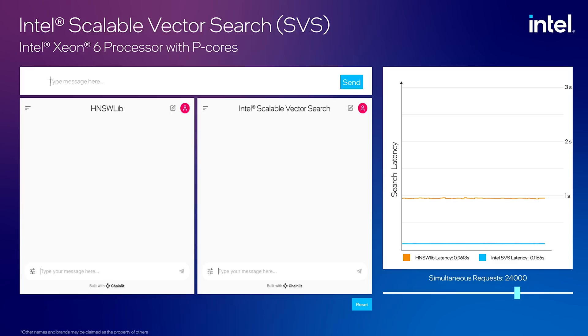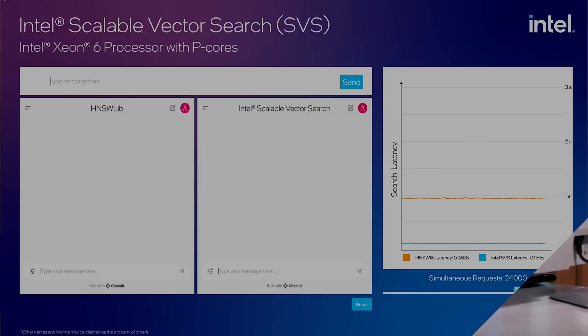We're using an open source vector search solution called HNSW Lib and comparing it to the Intel optimized version of Intel Scalable Vector Search. This model generates realistic search query traffic. When we enter a new query into the chatbot, it is sent to the vector search algorithm alongside the generated traffic.